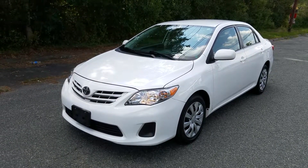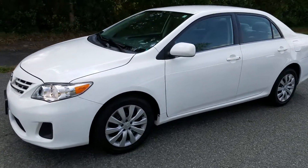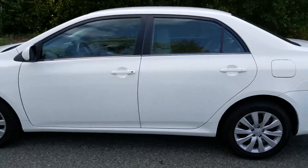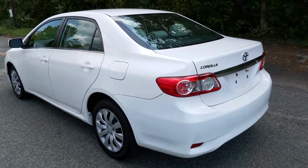Hi, this is a 2013 Toyota Corolla. This Corolla only has 55,000 miles and it really is in phenomenal shape inside and out. I'm going to give you a walk around of the body right now.